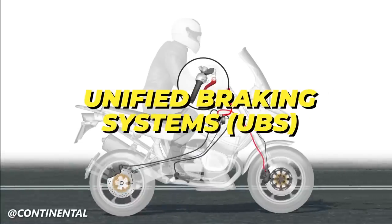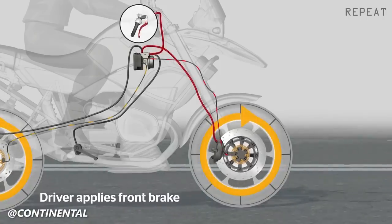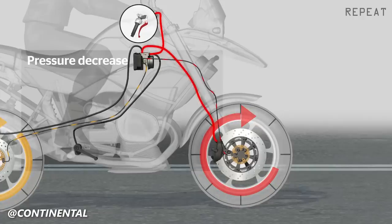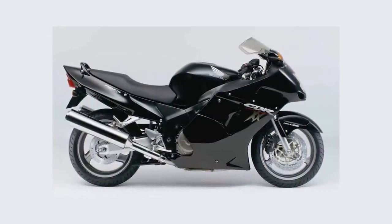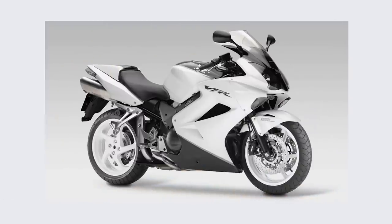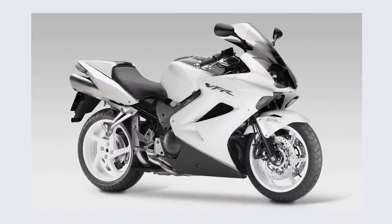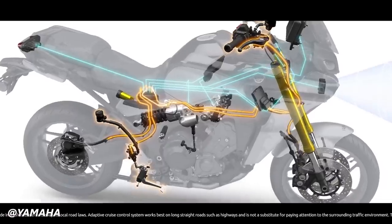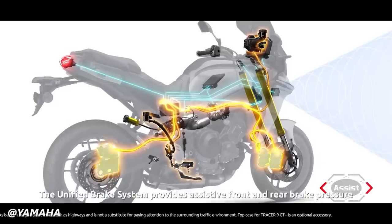Unified Braking Systems, referred to as UBS, have been used in some motorcycles since the 1980s and have since evolved with the implementation of ABS. Unified or combined braking systems distribute braking power across both front and rear brakes while only using one lever independently. This has been used on Honda bikes like the CBR 1100XX and the VFR 800, where each lever activates both brakes through a system of secondary pistons and delay valves. In motorcycles with ABS and unified braking systems, the electronic control unit distributes hydraulic pressure between the front and rear brakes, typically applying a greater portion of the braking force to the front wheel, as the front brake contributes significantly to deceleration.